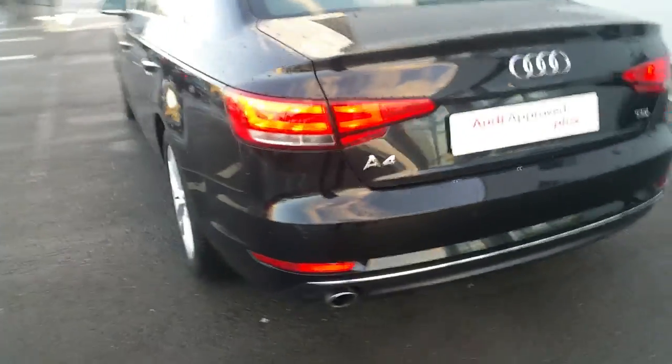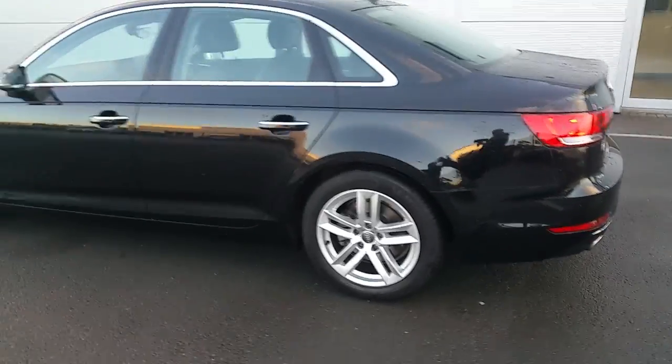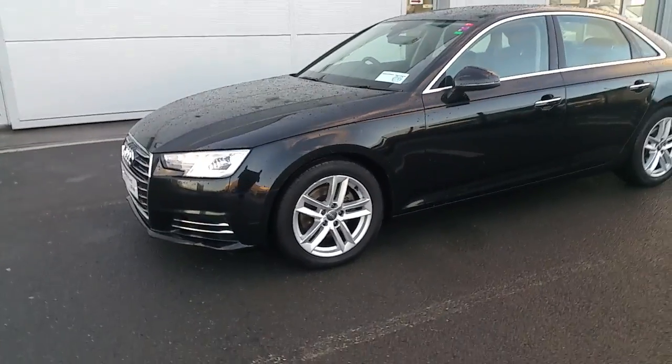For any more questions or queries on our stunning 162 Audi A4 2.0L TDI 150 SE S-Tronic, don't hesitate to contact Audi NMX Sales at 061-336-000. Thank you and have a good day.